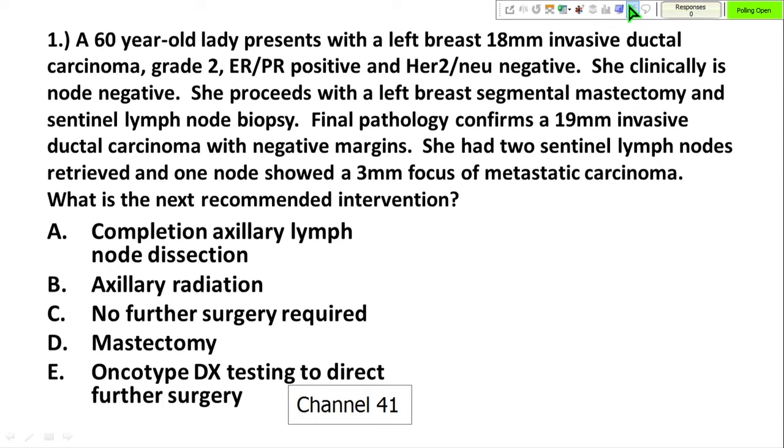The tumor is grade 2, ER/PR positive, HER2 negative. She is clinically node negative and proceeds with breast conserving surgery and sentinel lymph node biopsy. Final pathology confirms a 19-millimeter invasive cancer with negative margins. Two sentinel nodes were retrieved, one of which shows a three-millimeter focus of metastatic carcinoma.